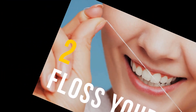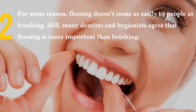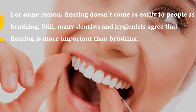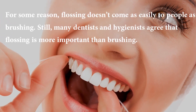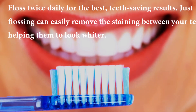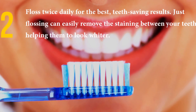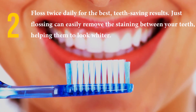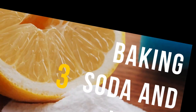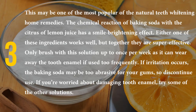You could also just eat strawberries, making sure to chew really well and allowing them to do the brushing on their own. Number two: floss your teeth. For some reason, flossing doesn't come as easily to people as brushing. Still, many dentists and hygienists agree that flossing is more important than brushing. Floss twice daily for the best teeth-saving results.